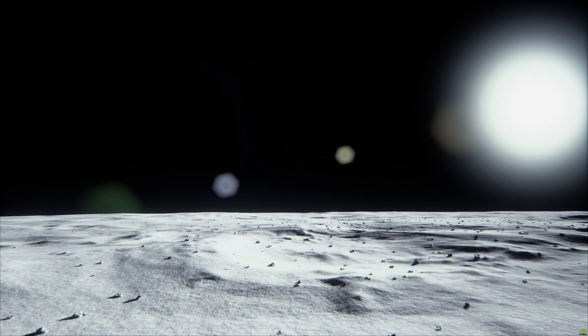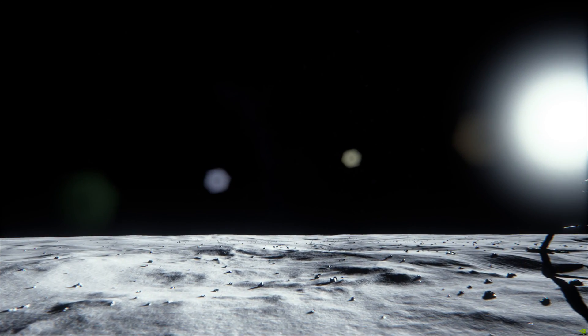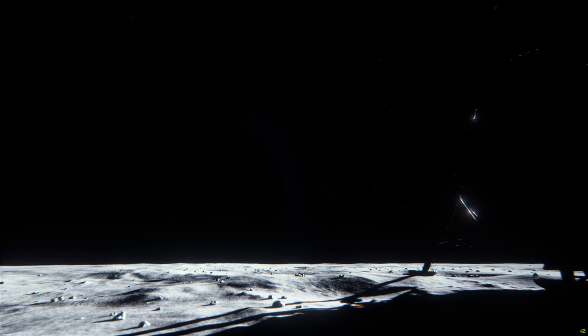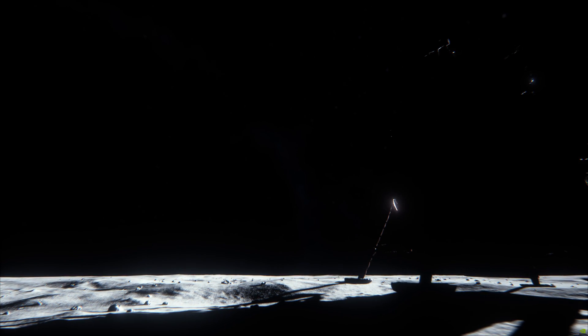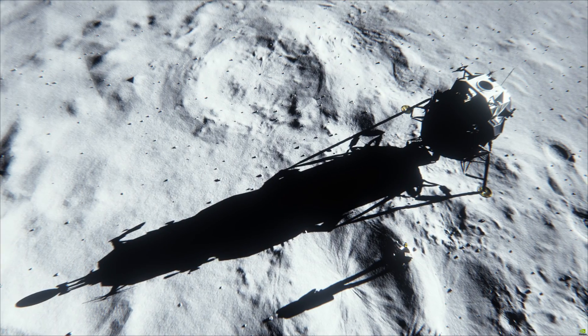This is Apollo Control at 102 hours 12 minutes into the flight of Apollo 11. We're now 2 minutes 53 seconds from reacquiring the spacecraft, 21 minutes 23 seconds from the beginning of the powered descent to the lunar surface.